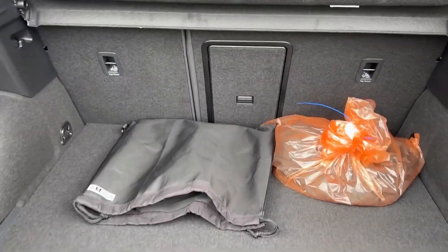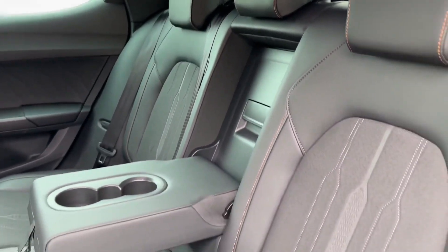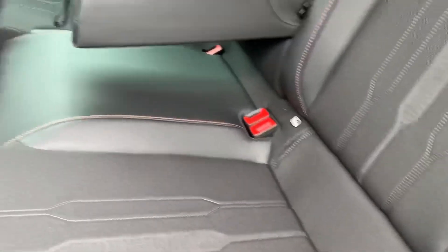Boot space is absolutely more than practical, featuring a variable boot floor as well as a motor charging cable, whilst passengers inside will enjoy part-leather upholstery with seating for three and even their own climate control.